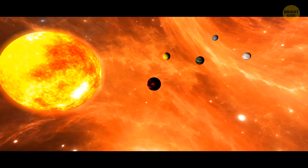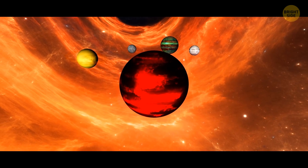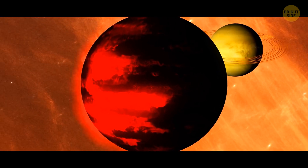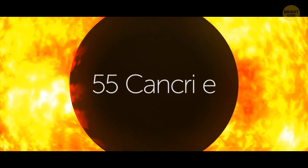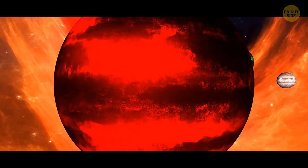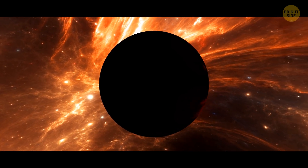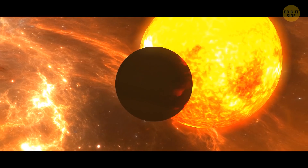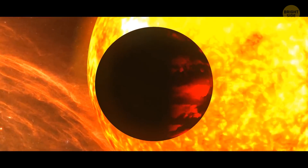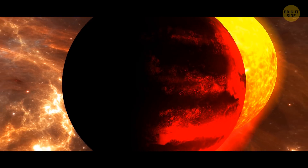In the star system of 55 Cancri, there are five planets, four of which are gas giants similar to Jupiter and Saturn. But the fifth — or rather the first, because it's closest to the star — is different in the most horrible way. 55 Cancri e is so close to its sun that half the planet's surface is a literal ocean of molten lava. The other half is in eternal darkness because it never sees the sun. Between the scorching and the dark, there's the twilight zone: a thin strip of gloomy nothingness.